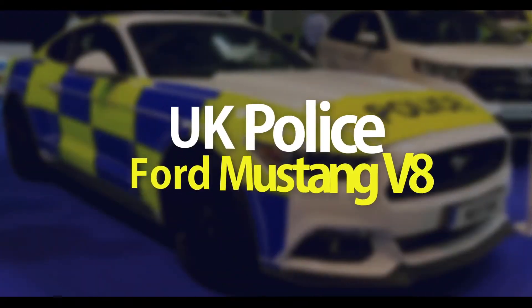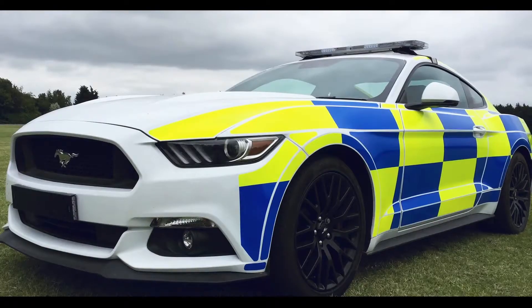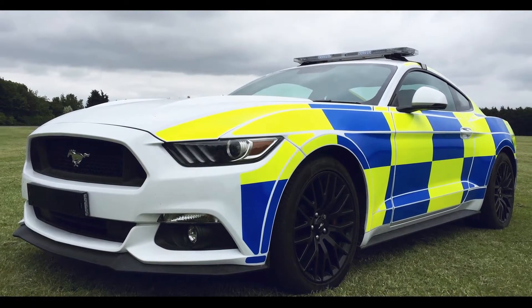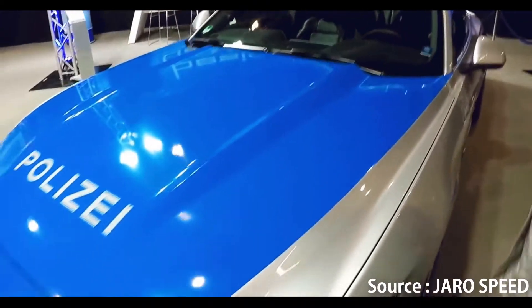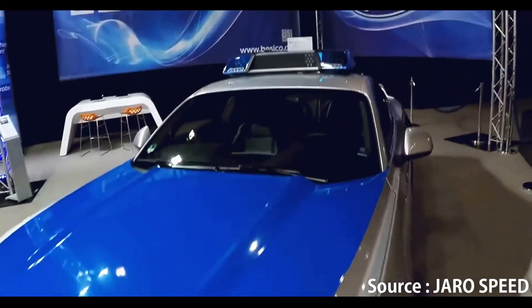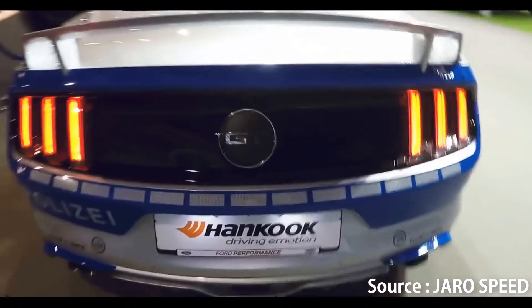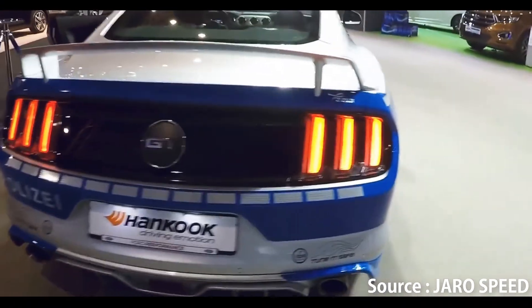Number 5: UK police Ford Mustang V8. This is a picture of a Ford Mustang decked out in police livery — you'll agree it looks fantastic. It is apparently a pre-production model displayed at the National Association of Police Fleet Managers trade show, so it's a bit off from policing the streets of the UK.